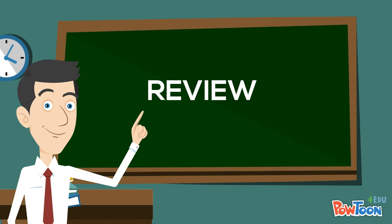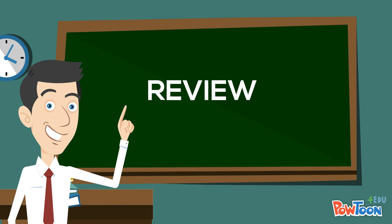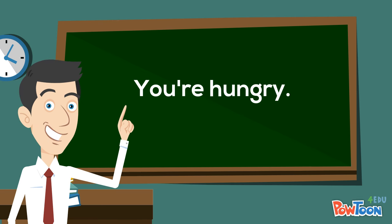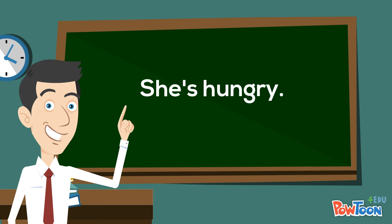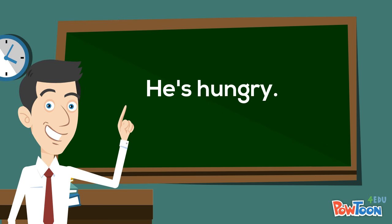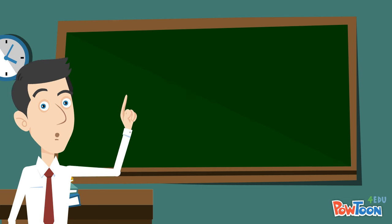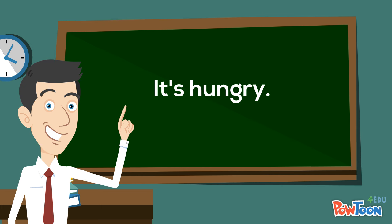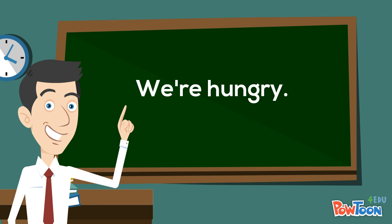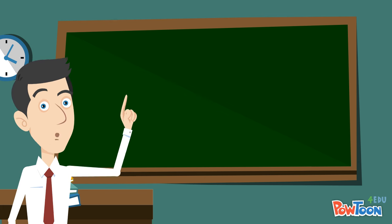Now let's review. I'm hungry. You're hungry. She's hungry. He's hungry. It's hungry. We're hungry. They're hungry.